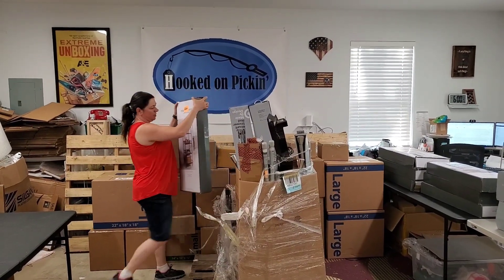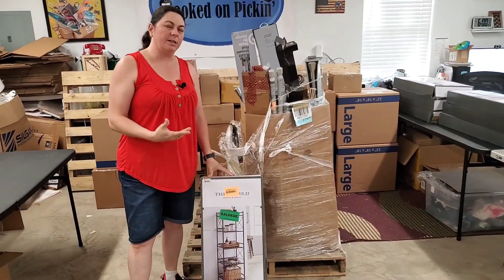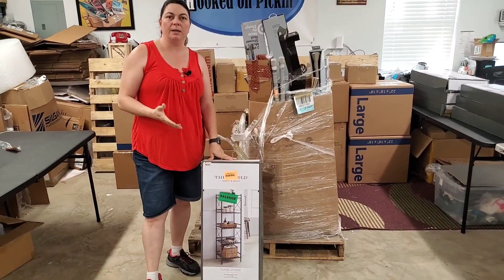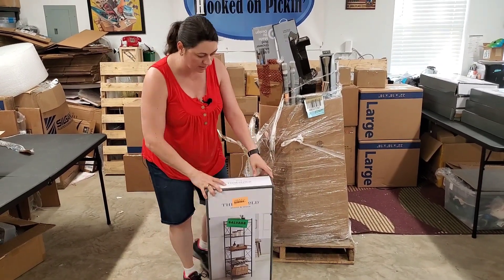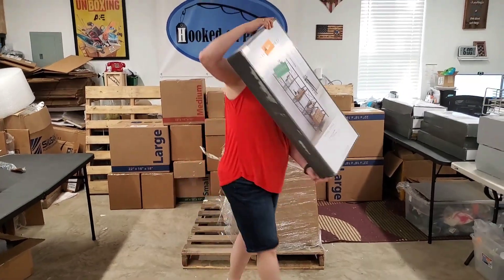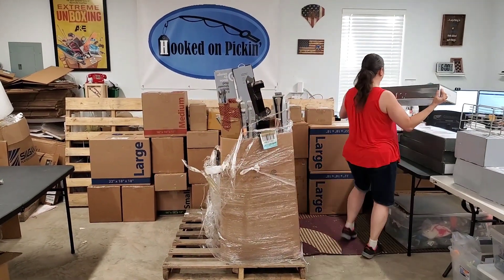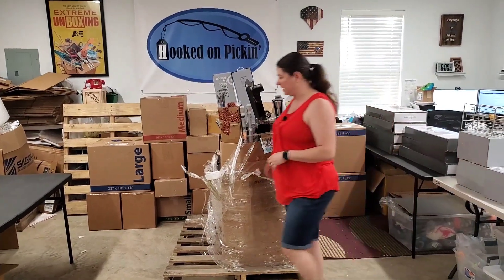Here's another one of these shelves. It's going to be a lot of Facebook Marketplace, but it's a lot of multiple listings of the same item, so that's going to make it easier to list. The problem is I have to store all this stuff, so I'm going to price it right to get it to move fast, because that's a lot of space to be taken up.